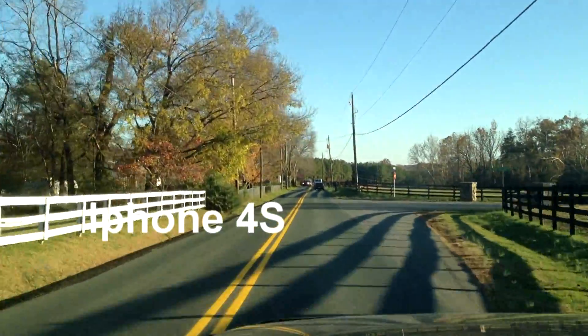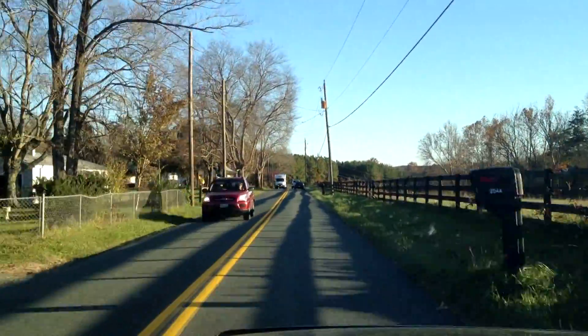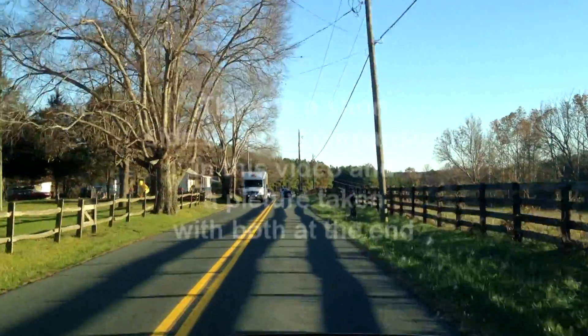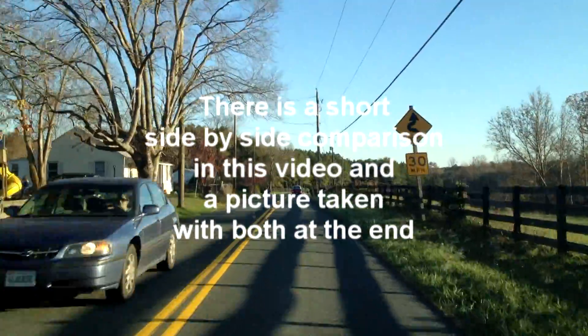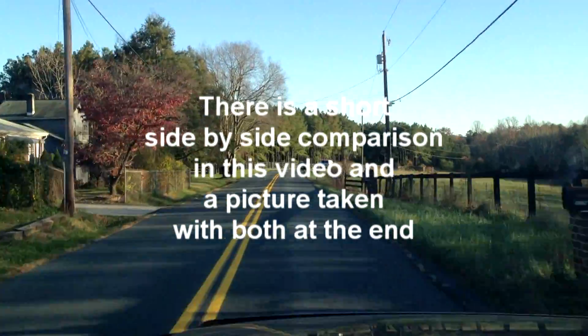Hey everyone, it's username Evitig. I'm back again with another comparison: the iPhone 4S and the Sony Bloggy Touch.